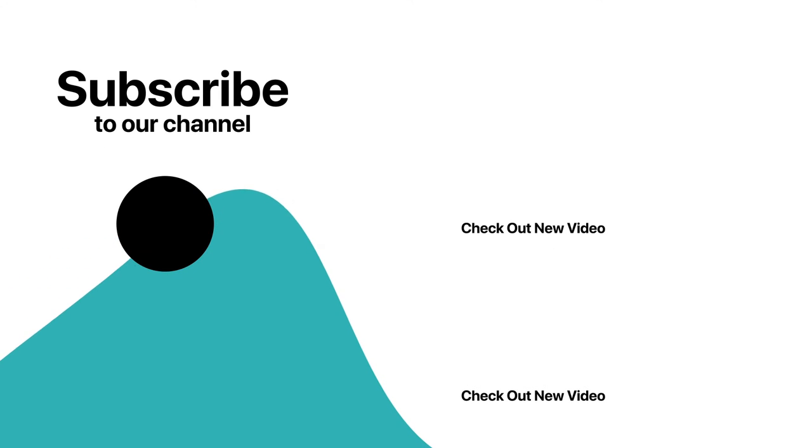Thanks for watching — was that useful? Like and subscribe for more interesting fishing content. See you soon.